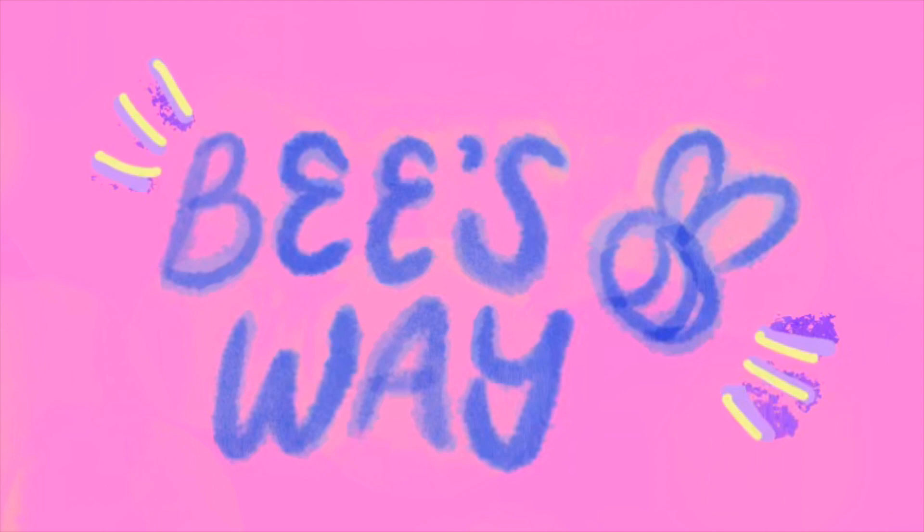Hey guys, I hope you're all doing really well. Welcome back to another vlog. It's been a couple of days. I'm going to insert a few clips from the supermarket coming up from my weekly shop.